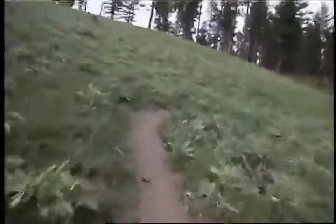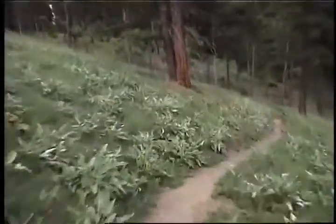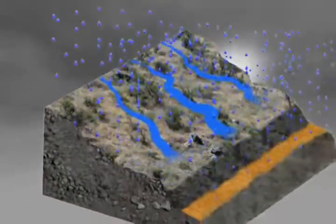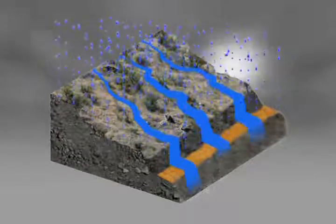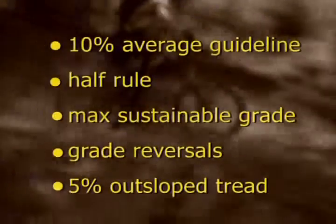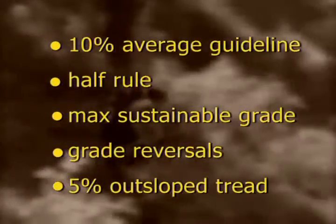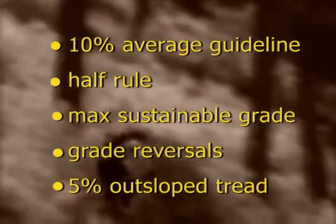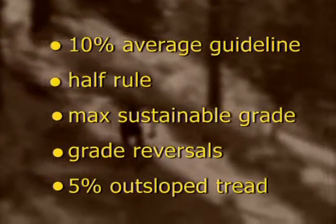Here is the sustainable trail design — and it's really fun to ride. When water runs off the hillside, it moves in sheets called sheet flow. The key to sustainability is to keep water sheeting across your trail, not down it. Each element — the 10% average guideline, the half rule, the maximum sustainable grade, grade reversals, and outslope tread — helps move water across the trail.